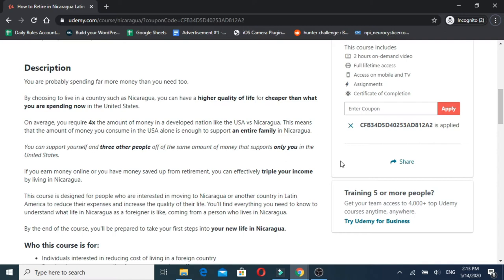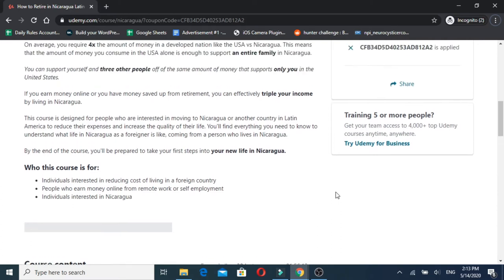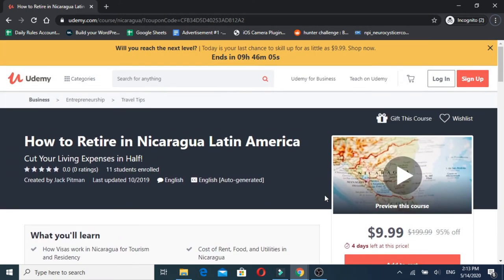This is information you can translate to other countries — you don't have to apply it only to living in Managua. What you're going to find is that there's a whole life in Latin America where you can have everything you need for a fraction of your current cost. You don't have to be alone; you can be surrounded by people you love, respect, and admire if you give yourself the time to set that situation up.